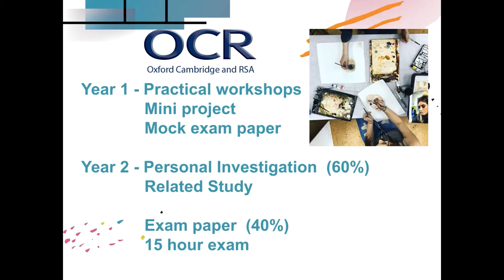In year two, you will move on to personal investigation, which is totally a subject of your choice. We provide some guidance, and it will be accompanied with a related visual essay to support your personal investigation. It runs like a normal project where you do a lot of research, experimentation, observational work, and then produce your final outcome — not under exam conditions.